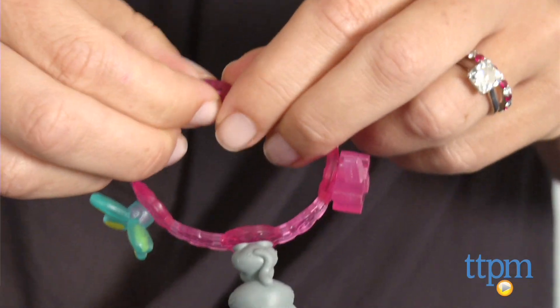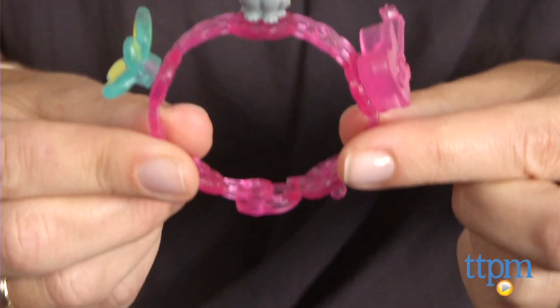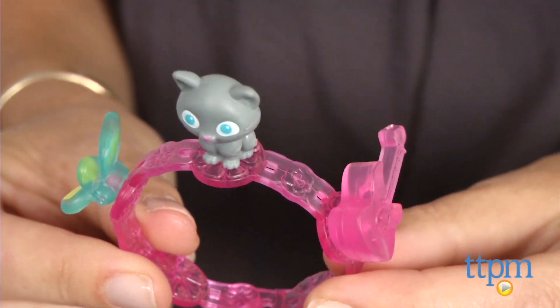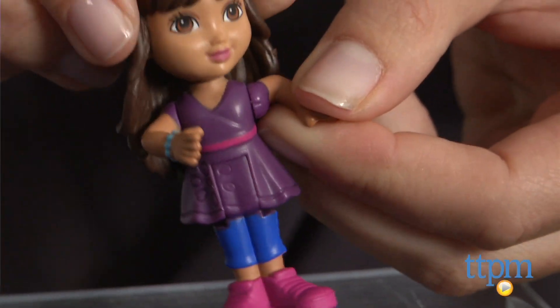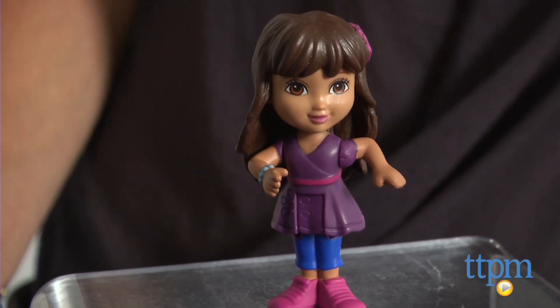Recommended for ages 3 and up, the bracelet and charms in this set allow kids to roleplay while wearing their own bracelets, and the figure offers a fun way to engage kids in imaginative play. They can recreate scenes from the show or imagine all new adventures for Dora and her friends.